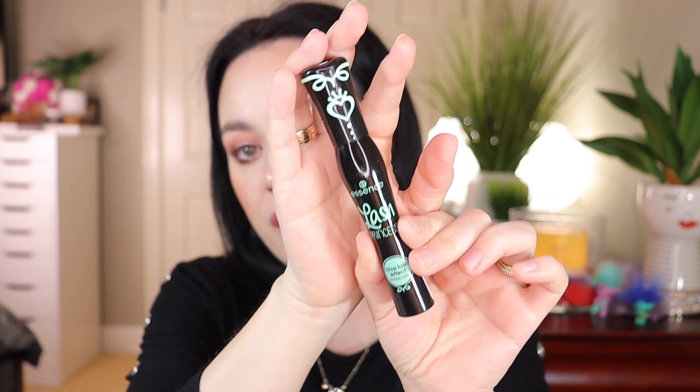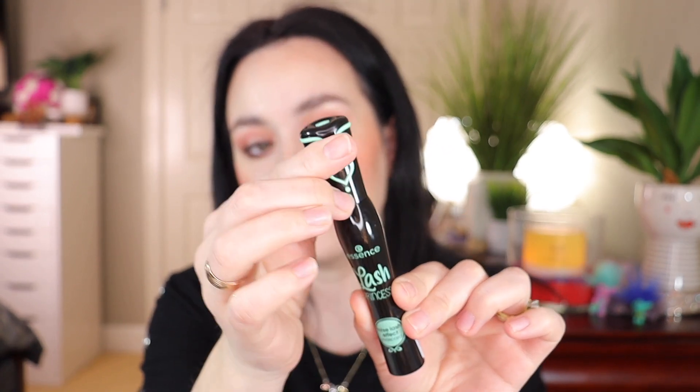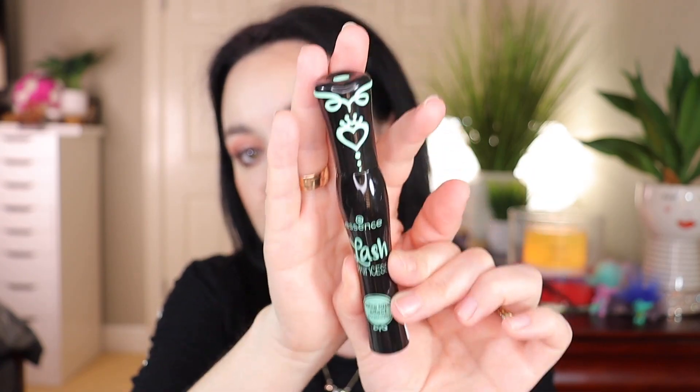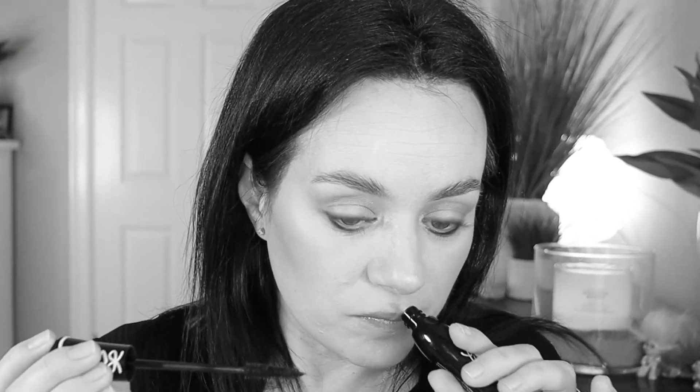Since we're talking about Essence, I also wanted to try the Essence Lash Princess mascara. It's a black mascara with a false lash effect. I'm going to open it to show you the wand — it's a pretty big wand and it's not a rubbery one. I've seen it all over YouTube and I can't wait to try it since I don't have a mascara by Essence.